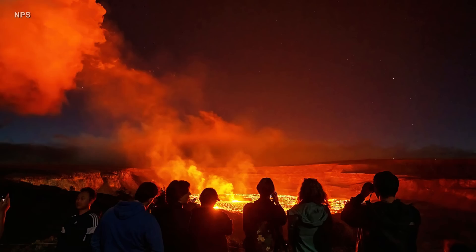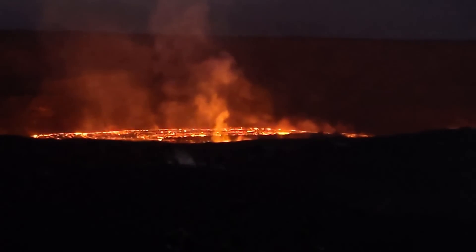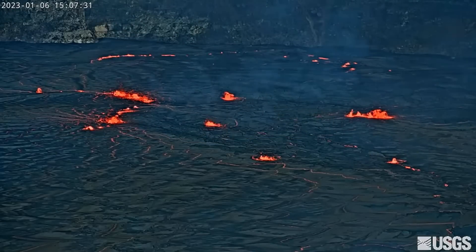The renewed volcanic activity is drawing thousands of visitors to Hawaii Volcanoes National Park, where the eruption is viewable from almost all open areas around the caldera. Park officials say visitors can expect long waits for parking spaces at popular vantage points, and to be mindful of the chilly summit temperatures.